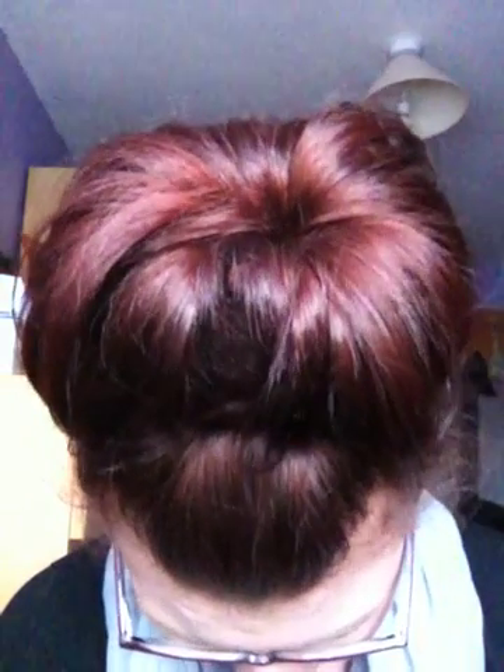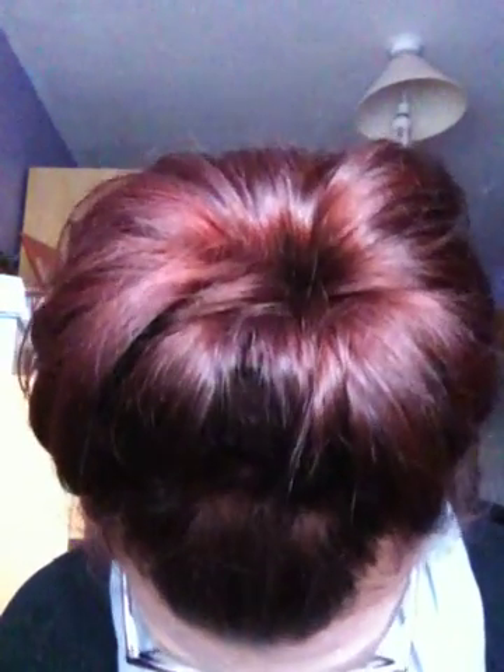My hair is now brown. I don't know how well you can tell in this light, and it's just been chucked up in a donut for work. But I will be doing a video for that later, and I think I'll chuck in some hair treatments, what I'm using and stuff. But anyways, I'll do beauty products first.